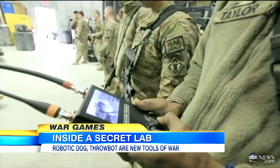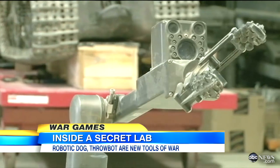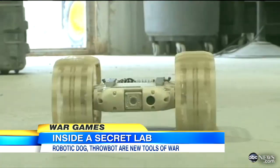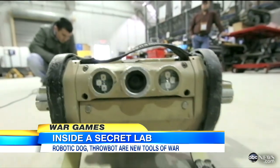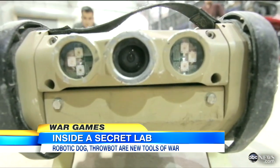Since the war began, 800 military robots have made the ultimate sacrifice to save their human brethren. We consider that lives, limbs of people that we're able to bring home because we've utilized these systems. In other words, more robots could mean more American lives saved and a whole new meaning for man's best friend. Muhammad Lila, ABC News, at the Bagram Airfield in Afghanistan.